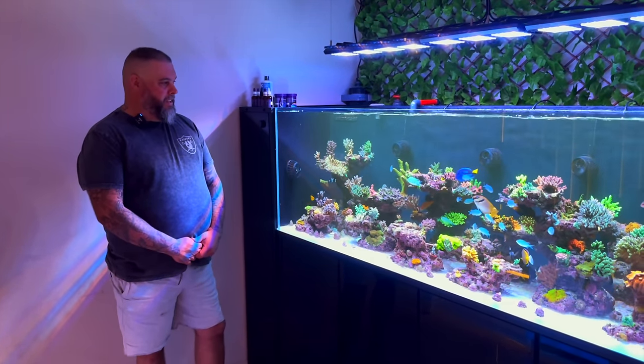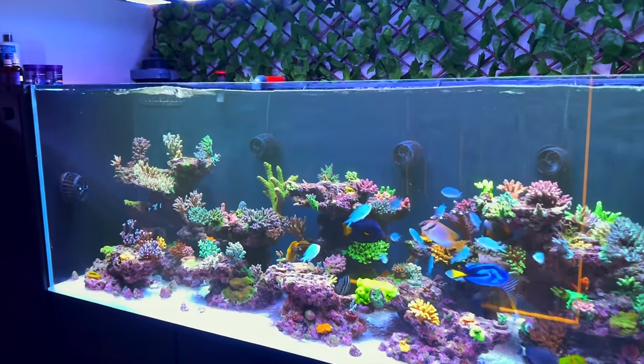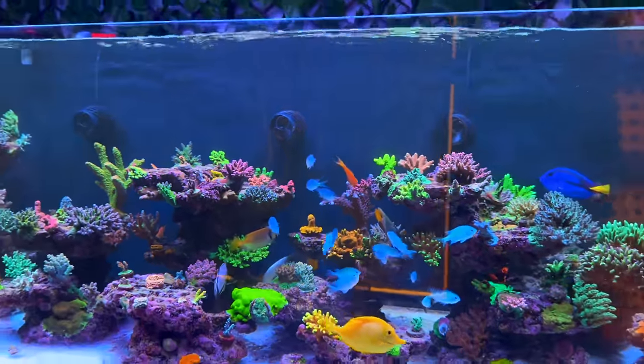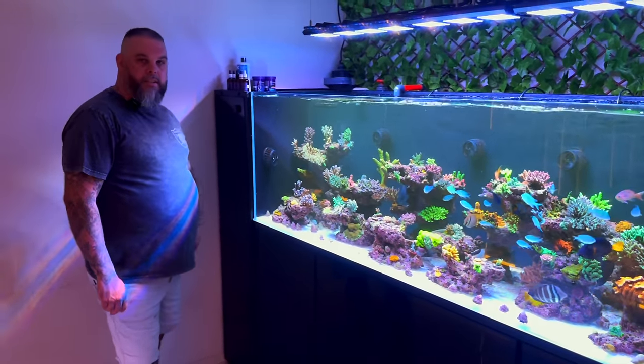Particularly with no torch or hammer in there to look at and say it should be swaying a little bit more or less. You've basically got to just blast them and hope you're not pushing the flesh off any SPS. There are some that come quite close — this pump blasts some of these corals on top, but there are some corals that can probably handle it a little bit more. They'll just grow around the flow anyway — if they don't like that spot, they'll go the other direction.